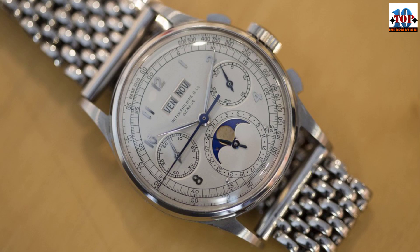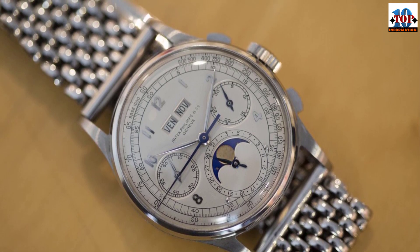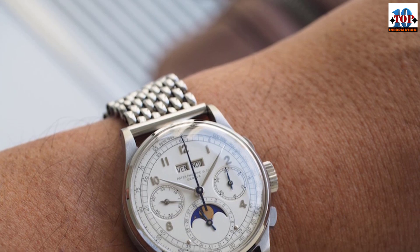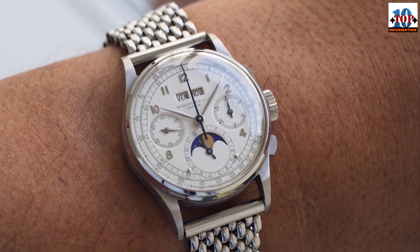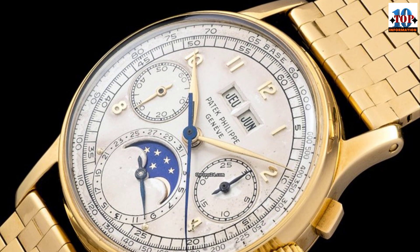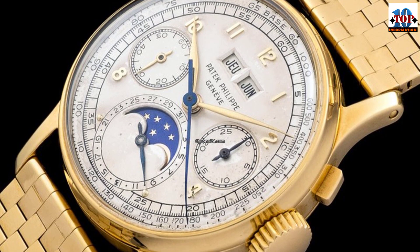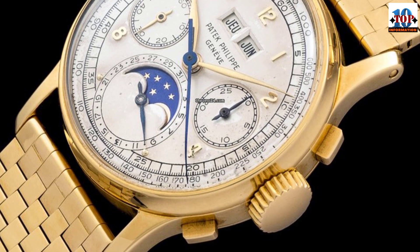Patek Philippe remain one of the most expensive and luxurious watch brands in the world. King Farouk, the tenth ruler of Egypt, was a famous owner of a Ref 1518 — he had his in 18-carat white gold. This model later sold for a record price in a charity auction in Geneva at Christie's, making it a real winner at the end of the day.